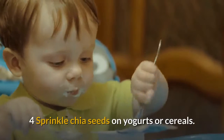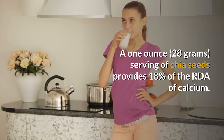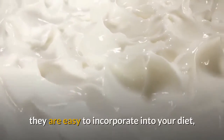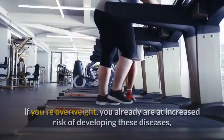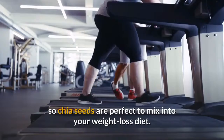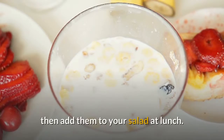Sprinkle chia seeds on yogurts or cereals. Chia seeds are a good source of calcium and several other nutrients important for strong and healthy bones, such as phosphorus and magnesium. A one-ounce serving of chia seeds provides 18% of the RDA of calcium. Because chia seeds have a relatively bland flavor on their own, they are easy to incorporate into your diet by sprinkling them on your cereal, yogurt, salad, vegetables, or rice. Chia seeds also may lower your risk of heart disease and type 2 diabetes. Include about 1.5 tablespoons with two meals — for example, sprinkle chia seeds on your oatmeal for breakfast, then add them to your salad at lunch.